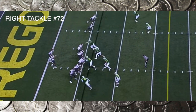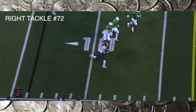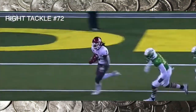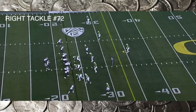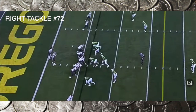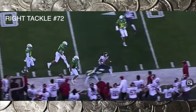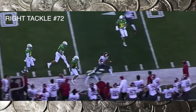Again, his feet get him in trouble — he doesn't get his hands on the guy, gets pushed back, and gives up a lot of ground. Short, choppy steps will neutralize any bull rush. Abraham Lucas just never gets his feet going enough in my opinion. You've got to get your feet going and punch that guy in the chest.